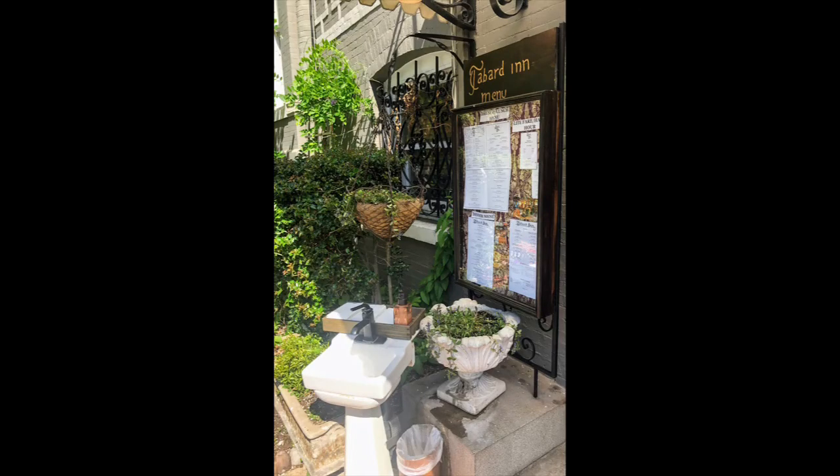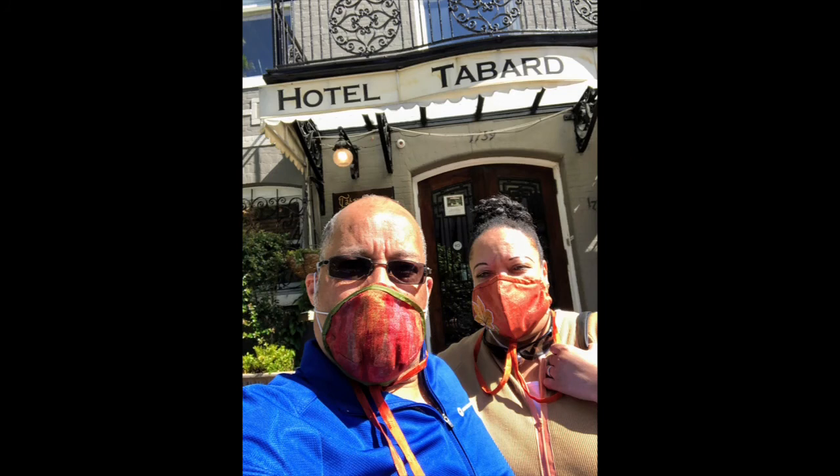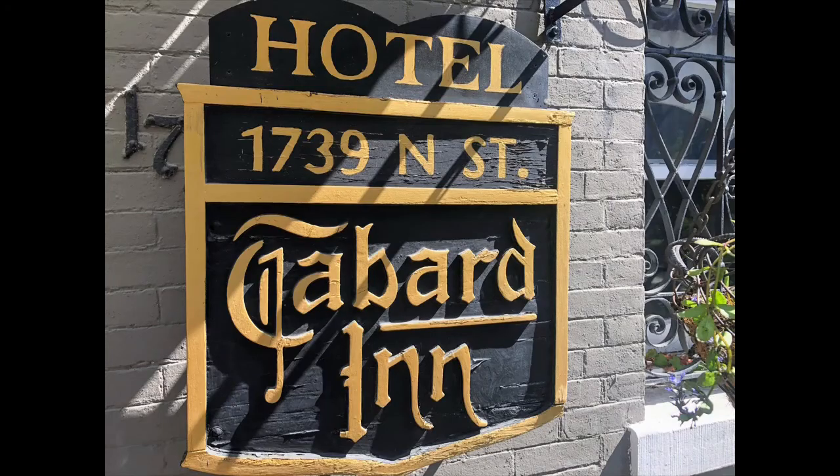Out front there's a menu because the hotel has cafe chairs outside, so when the weather is nice you can eat a snack or a meal out front. That's our stay at the Tabard Inn, a boutique hotel in the Dupont Circle area of Washington DC. It's also worth noting it's within biking and jogging distance of the White House, the Washington Monument, and other attractions in the area.